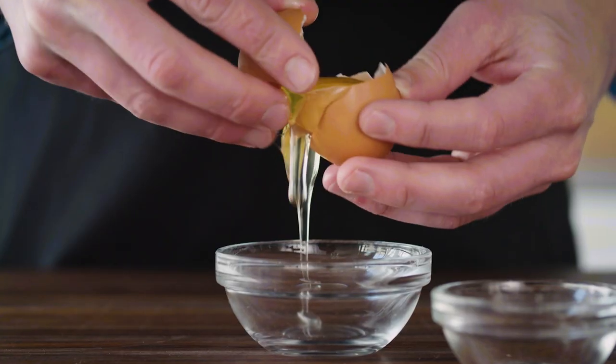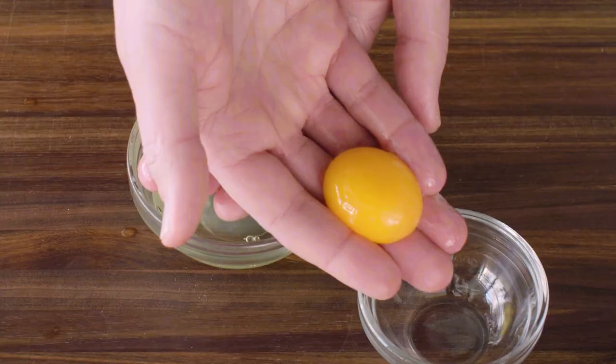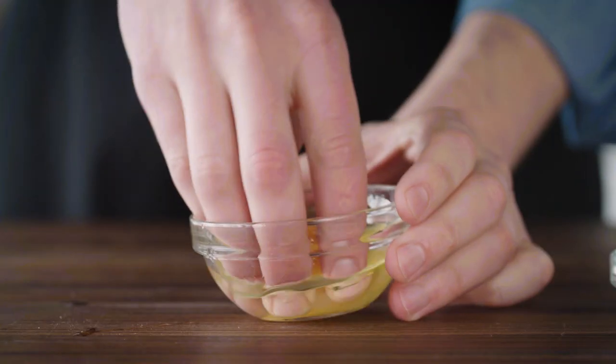Crack open an egg and toss it back and forth between the broken shell halves. Or crack an egg and put it into your claw-like hand. Or crack an egg directly into a bowl and just grab the yolk. Whatever you do, however you like to do it, just get your hands on that yolk.